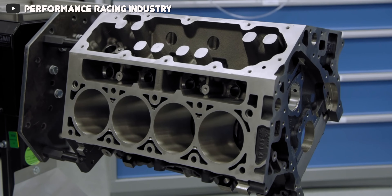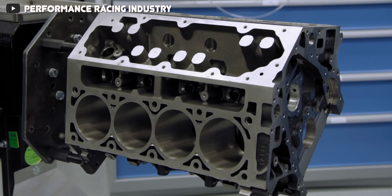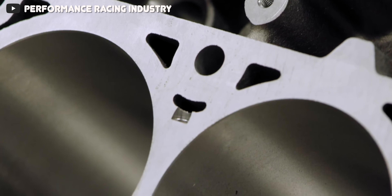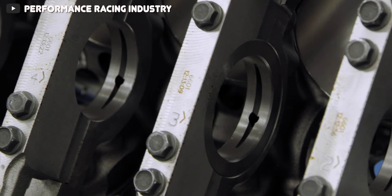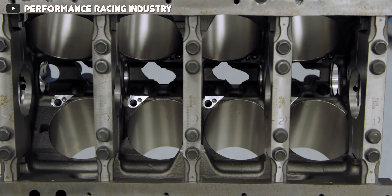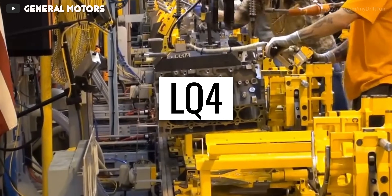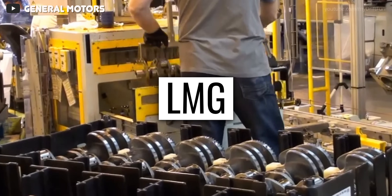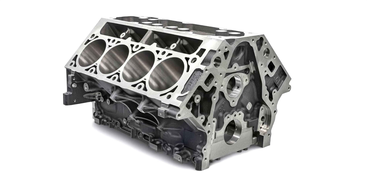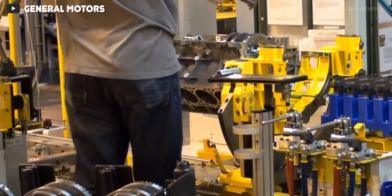The basis of the L8T is interesting for the simple fact that up until this point, every Gen 5 LT engine GM has produced uses an aluminum block with aluminum heads, but the L8T is completely different in that it uses an iron block with aluminum heads. Looking back at Gen 3 and Gen 4 engines, iron blocks were used in the majority of truck engines, so it's certainly interesting to see them return to an iron block with the L8T.